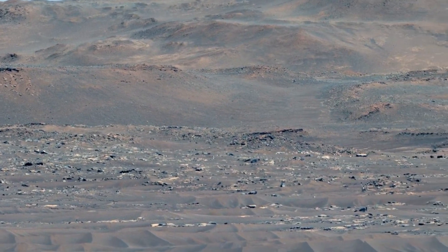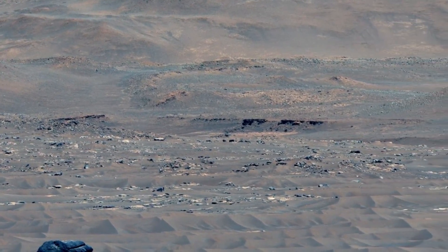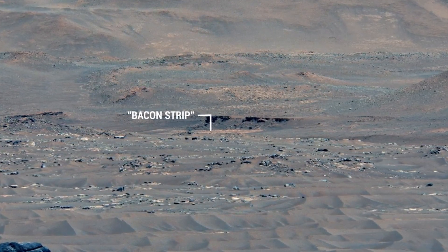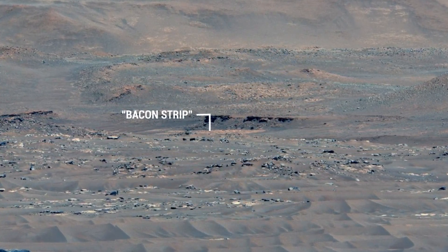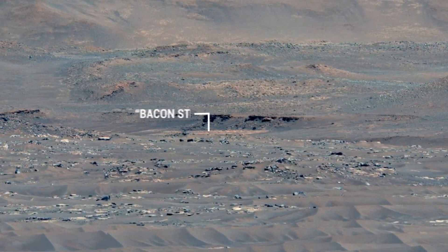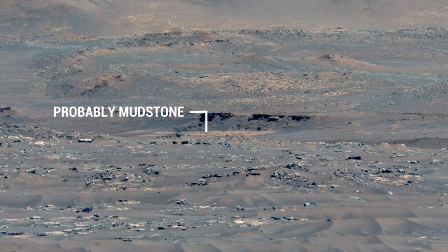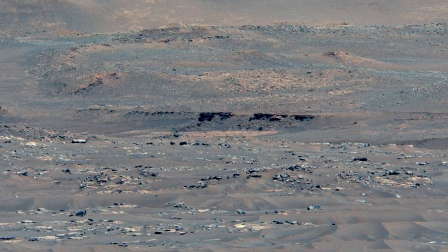One of the most scientifically interesting aspects of this mosaic is this whitish area here, which the science team has been calling the Bacon Strip based on its appearance. We think this is a layer of mud deposited on the lake bottom, now turned to rock. That mud layer is important because it may be the best place to look for evidence of Martian life that could have lived in Lake Jezero.